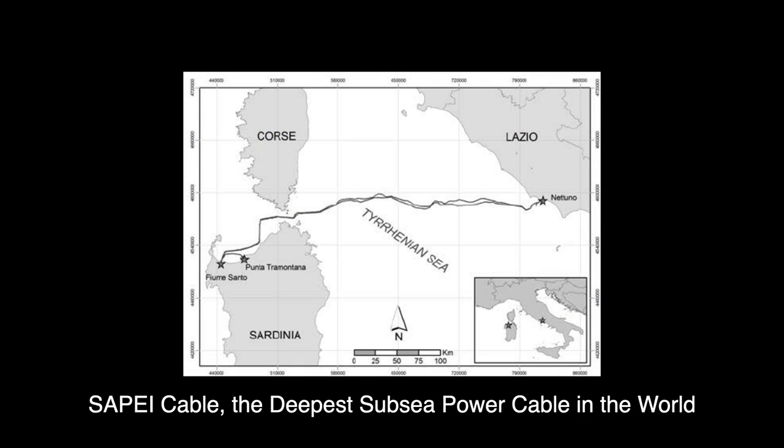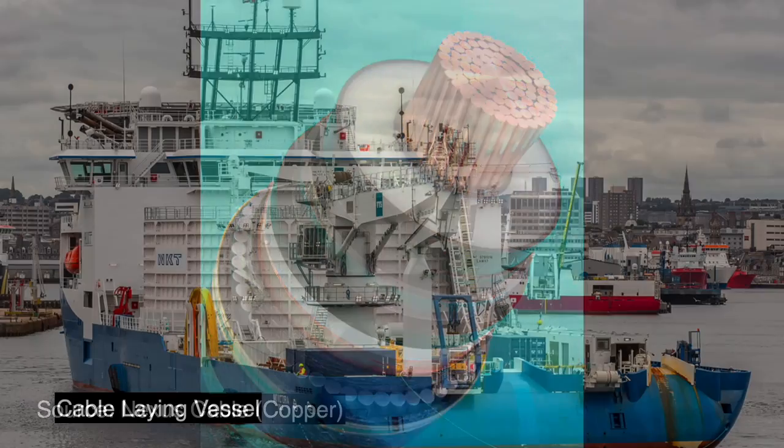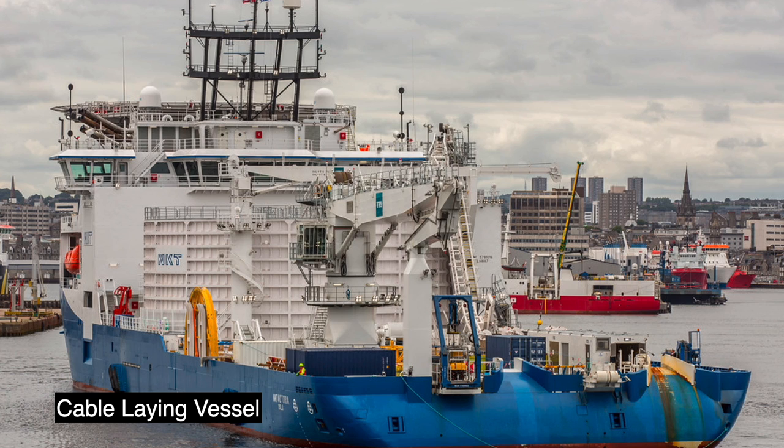It has been done before. The SAPEI cable from Sardinia to the Italian mainland, the deepest subsea power cable in the world, got to similar depths, but special attention would be required. The SAPEI's deep water cables were made of aluminum rather than the more traditional copper. Aluminum is cheaper and more plentiful than copper, but it is not as good at conducting electricity. However, since aluminum cable is also lighter than copper, you can carry and lay more of it from your cable-laying vessel — and running deep water ships is expensive and time-consuming.